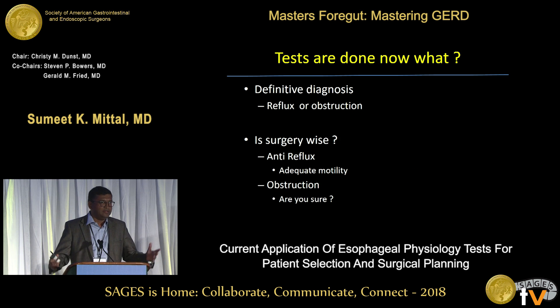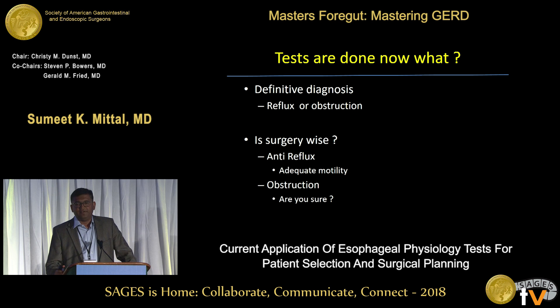Now that the tests are done — physical exam, history, and all indicated tests — we should arrive at a definitive diagnosis: whether the problem is a bad sphincter not letting stuff out (obstruction), or a bad sphincter because it lets everything back up. The decision is then: is surgery wise? If planning to make the sphincter tighter, is there adequate motility? And if the sphincter is too tight, are we really sure it is bad enough to destroy it by cutting — whether with POEM or Heller?